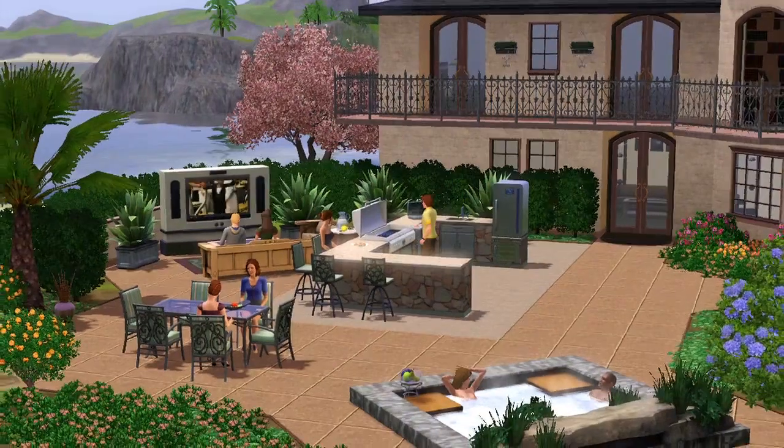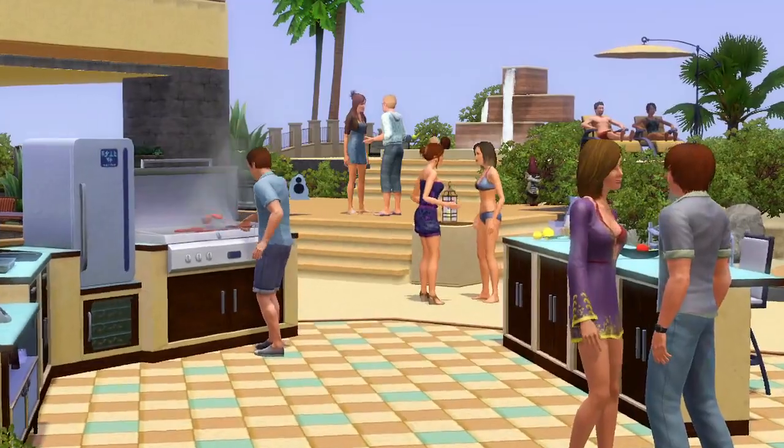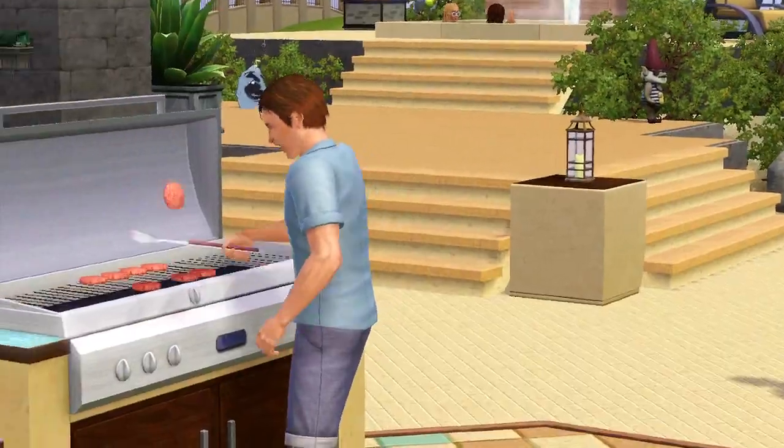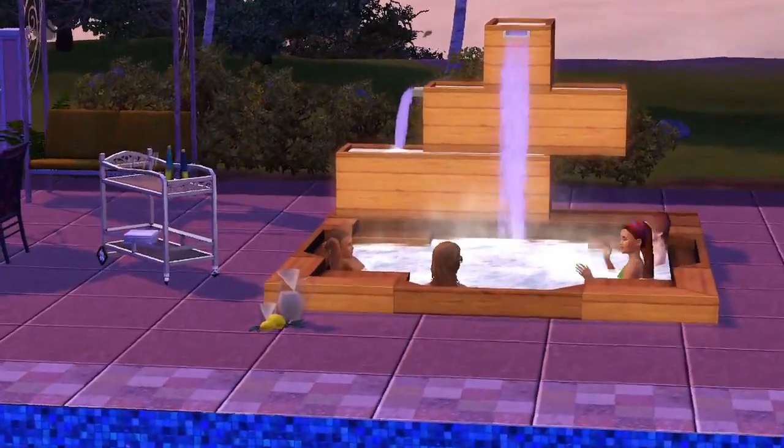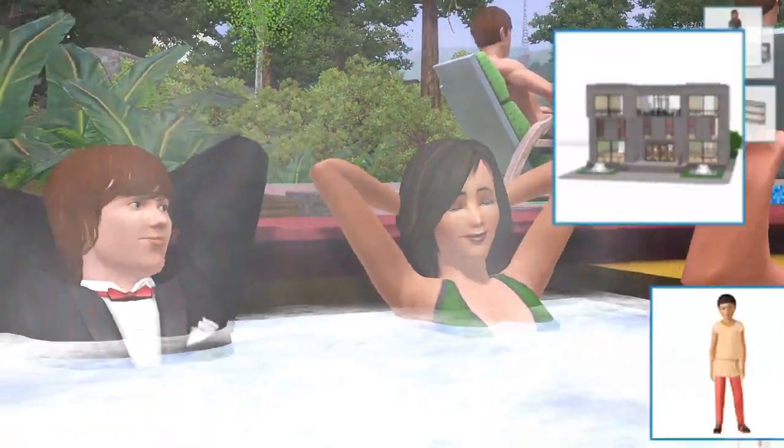The third Stuff Pack we did was Outdoor Living Stuff. Building backyard kitchens have become a really popular item with people, and we wanted to bring that to The Sims. Outdoor Living Stuff had all these really cool hot tubs, like waterfalls. It's always great getting The Sims simmering in a jacuzzi, right?